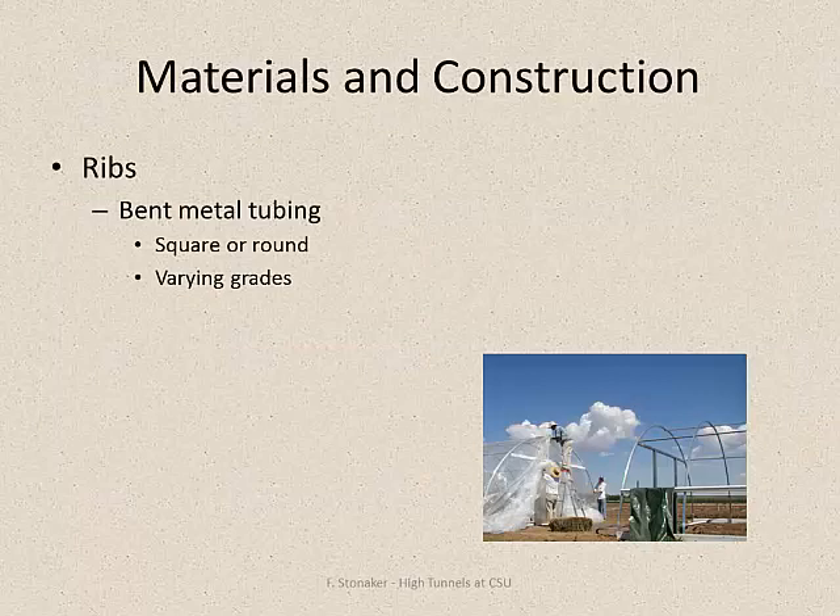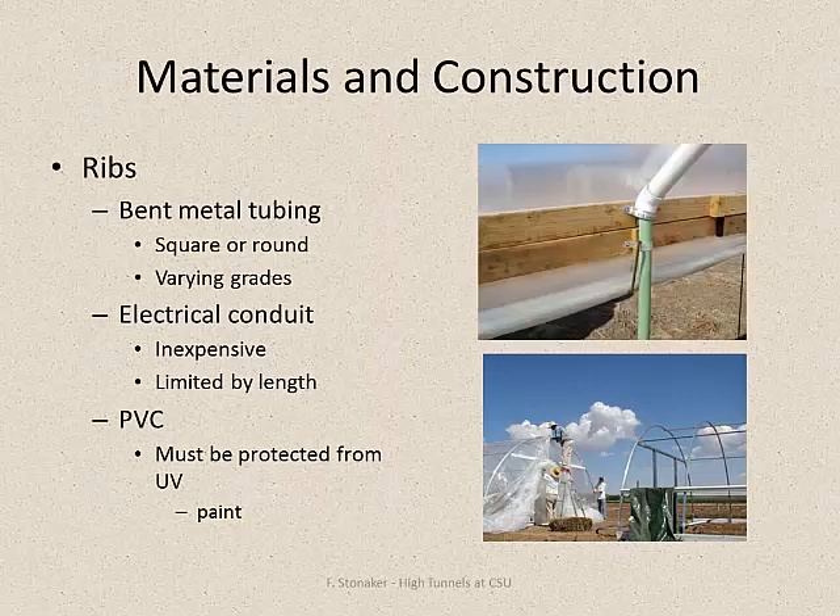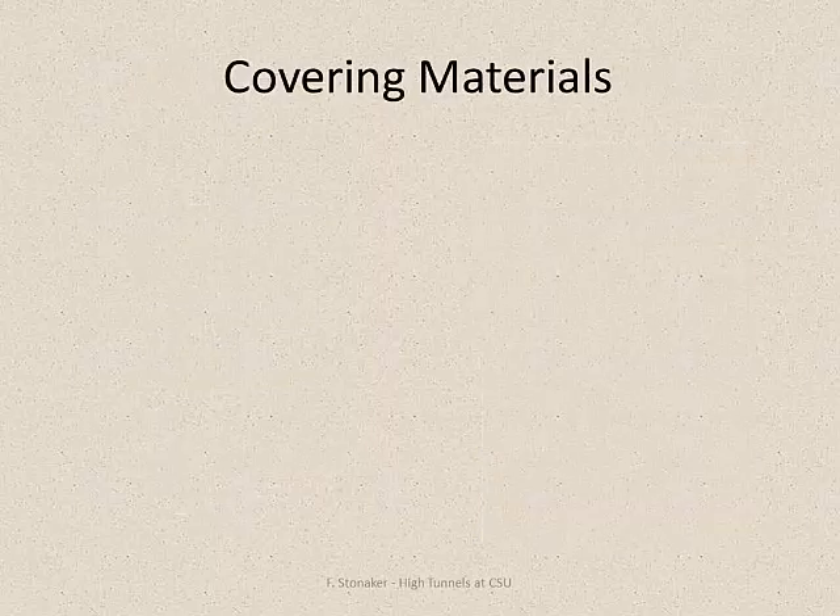In terms of what goes into them, you can buy kits - these are bent metal tubing, either square or round. I've built many of them just out of electrical conduit, bent around a horse trough to get the curve, or some sort of jig. People are also using PVC pipe, which works well as long as you paint it so that it doesn't break down in sunlight over time. Roll-up sides are installed in a number of ways.